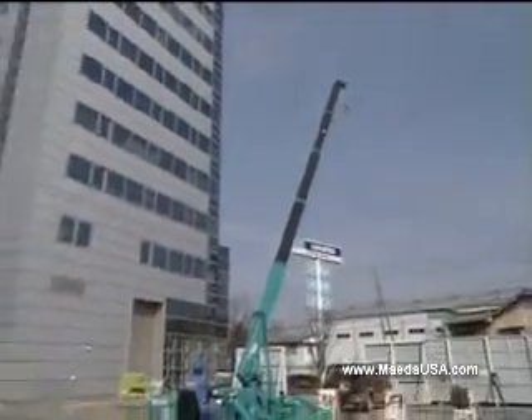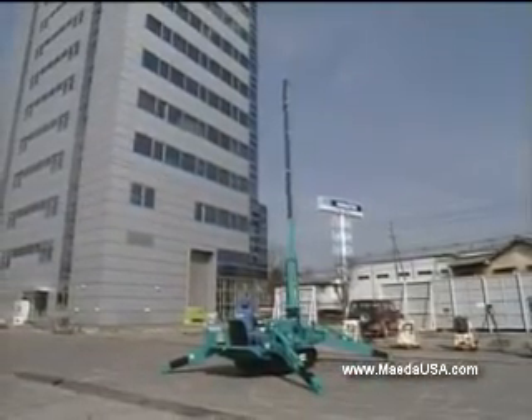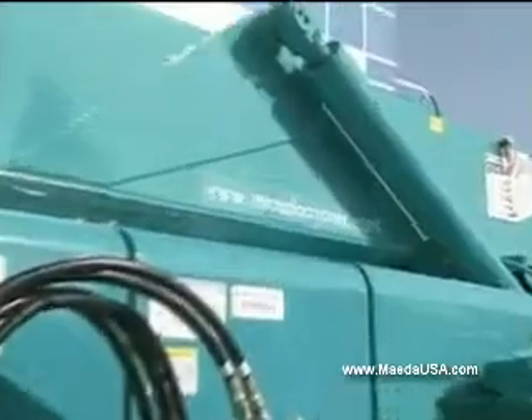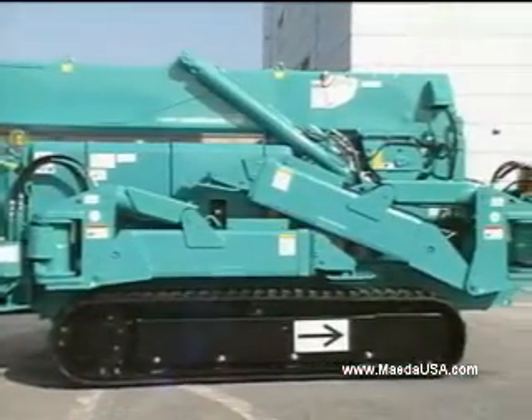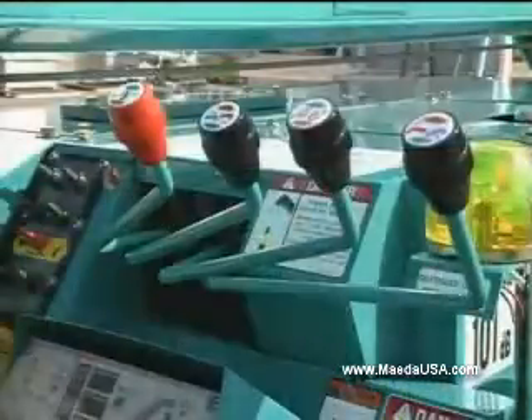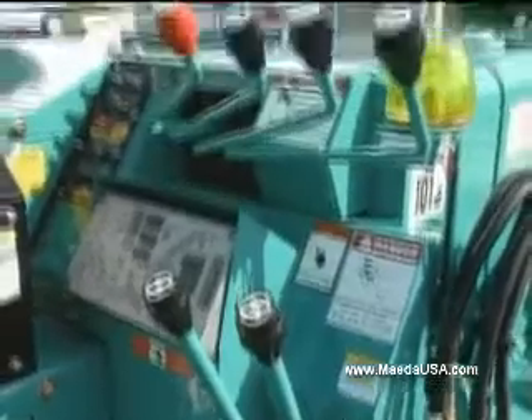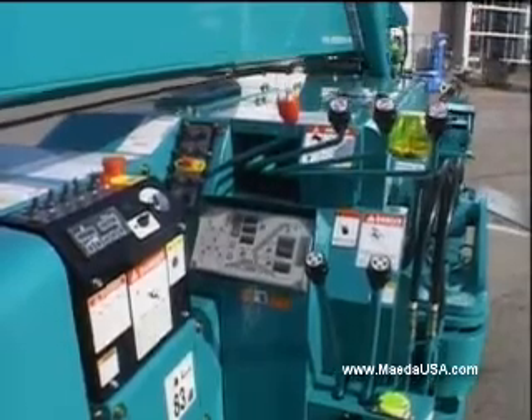The MC305C2 is a new machine, equipped with increased hoist capacity and the latest advanced safety systems. It surpasses the old models with a higher level of maneuverability and safety.